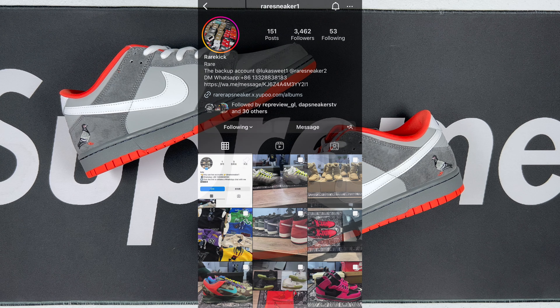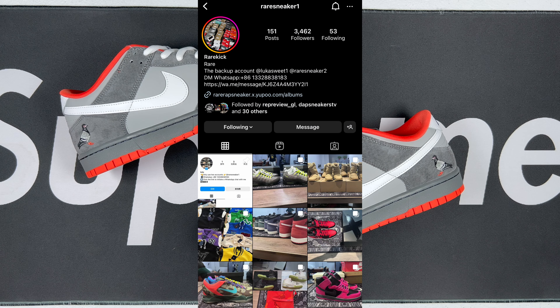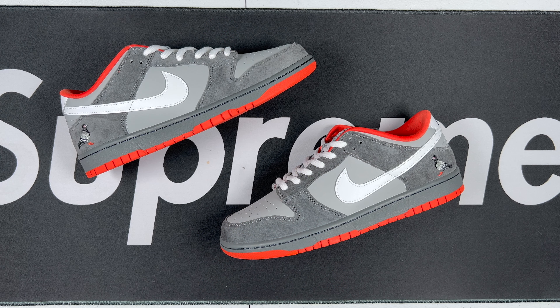These are going to be from Rare Rep Sneakers. I'm going to put their information up on the screen — be sure to check them out, mention rep bro sent you over, and they'll get you a discount on your next pair.